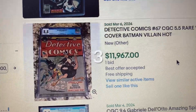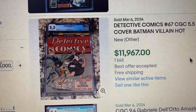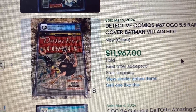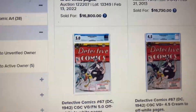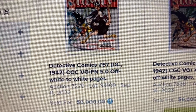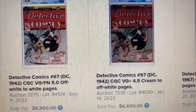Comment number 3, Detective Comics issue 67, CGC 5.5. This is the first Penguin cover. The auction price was $11,967, but it actually sold for $10,875. Over at Heritage, I couldn't find a 5.5, but there is a 5.0 that sold for $6,900 back in September 2022, and a 4.5 that sold for $6,600 back in January 2023.